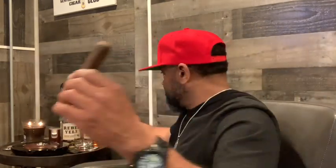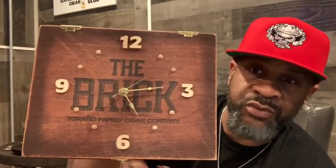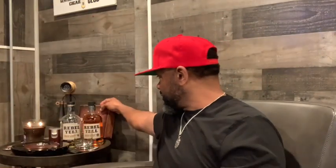Don't sleep on The Brick by Torano. If you guys get a chance to go out and get this cigar, we're going to smoke it tonight and I'm going to tell y'all what I think. This is a great, great budget-friendly cigar — so much so I was buying them by the box. This is one of the original boxes I bought a couple years ago, the torpedo, and I had a clock made out of the box. Must be pretty good if I went and got a keepsake for it.